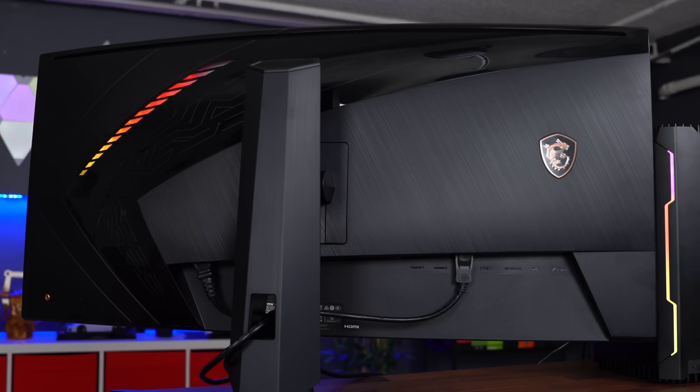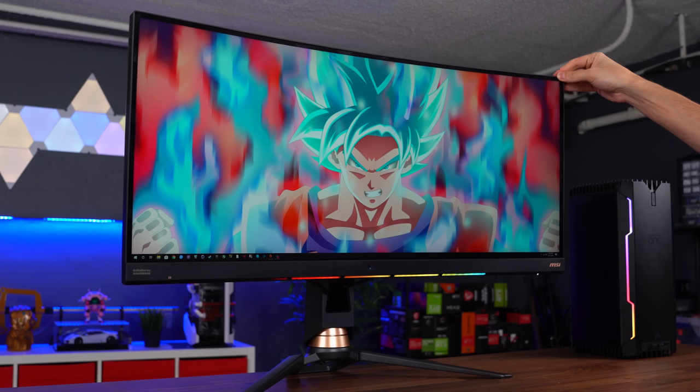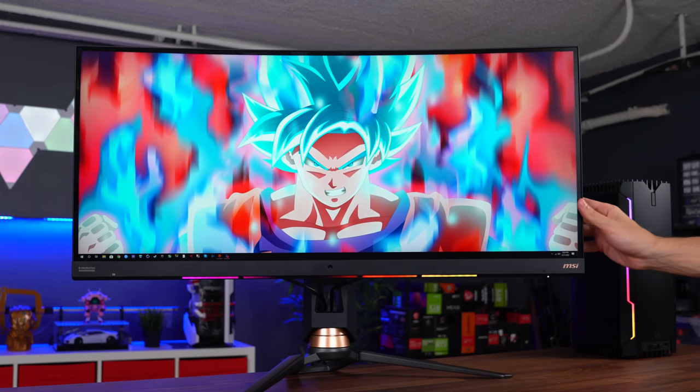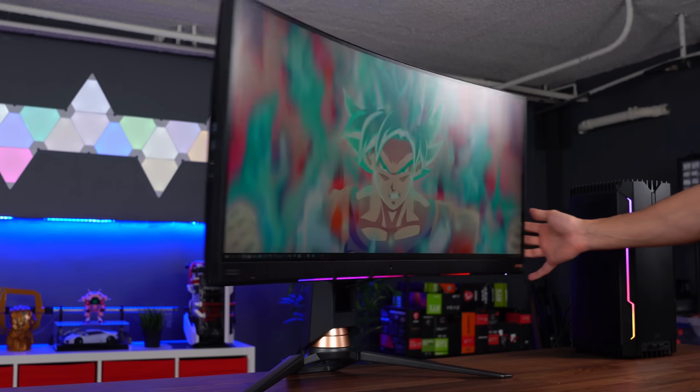The monitor has a solid stand that's built really well. It doesn't have any shake or wobble even at its highest point, and it does come with some adjustability as well. You get the usual height, tilt, and swivel. The only adjustment you can't do with it is rotation.